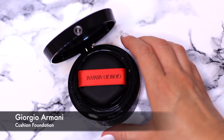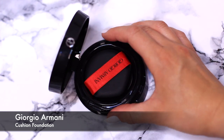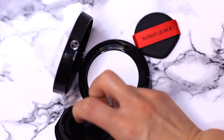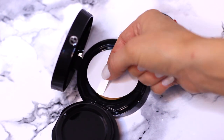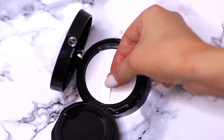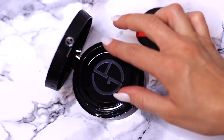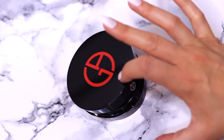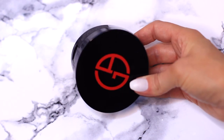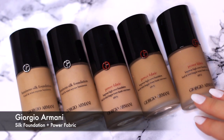Next up I have a Giorgio Armani compact — this is a new one and I've already gone through one of these already. It has a little flip-up cap with a sponge and your foundation sitting underneath. I love it — it's great for on the go if you're the type of person who just needs a little bit of makeup maybe in your car, at your desk, or wherever you're going. It's a really handy one to have.